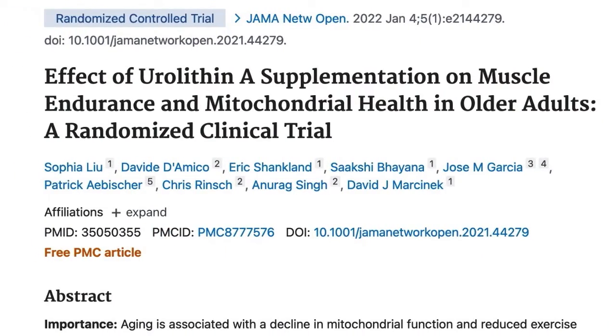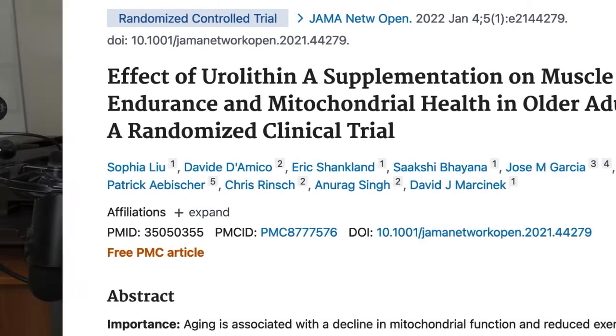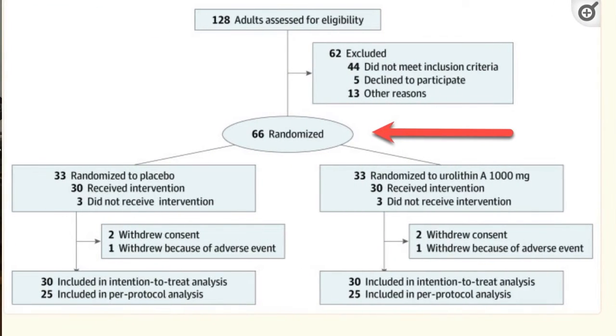So worms and mice are great, but we're humans. What does the research show, and how much urolithin A might you want to be taking? We have an investigation titled 'The Effect of Urolithin A Supplementation on Muscle Endurance and Mitochondrial Health in Older Adults.' 66 older adults between the ages of 65 and 90 took 1000 milligrams of urolithin A or a placebo each day for four months.